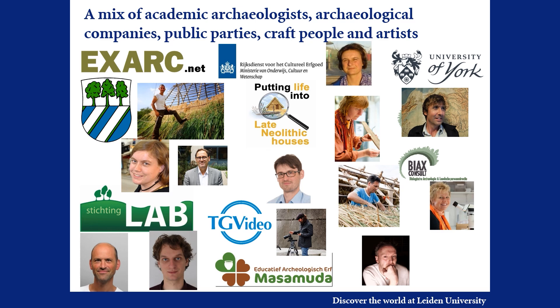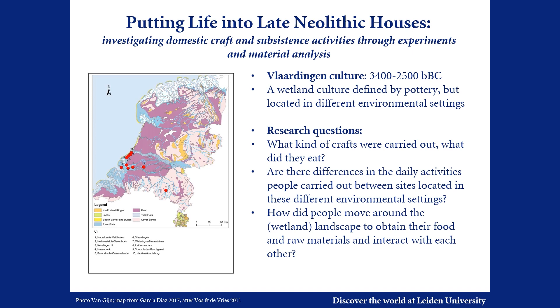Here you see pictures and logos of the team members. The period we are talking about is the late Neolithic — more specifically the Vlaardingen culture, dating between 3400 and 2500 BC. The sites attributed to this culture share a particular repertoire of pottery, but are otherwise rather variable, especially where it concerns their landscape location.